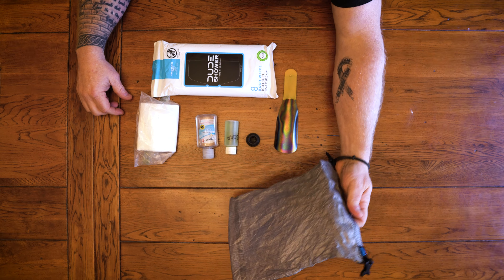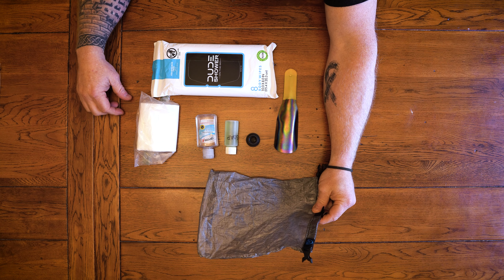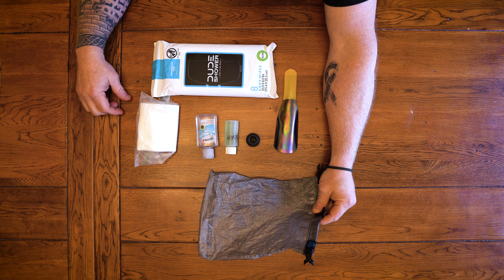Now on to the fun stuff — this is the poop kit. Yeah, I said poop kit. I like to keep my poop kit in a bag so I have everything all in one place. If you need to go, just grab this thing and hit the woods.